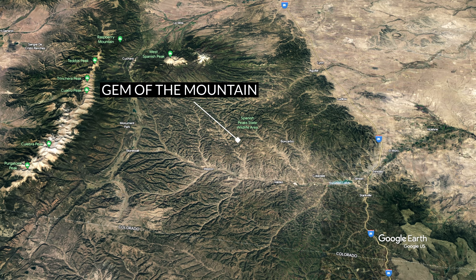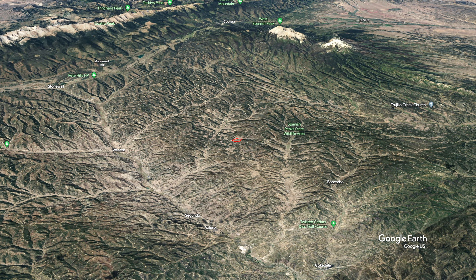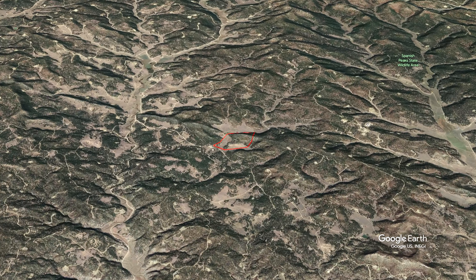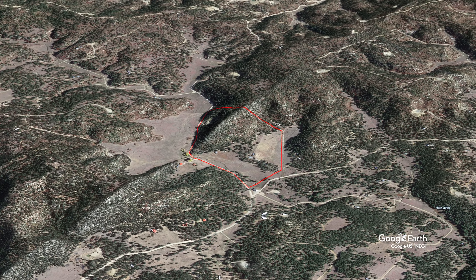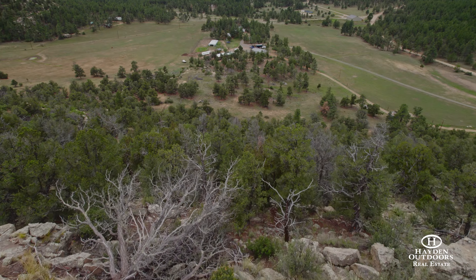The property is conveniently located within 45 minutes of Aguilar and Trinidad and just 30 minutes from Stonewall in western Colorado, granting easy access to essential amenities. Located just 17 minutes from Spanish Peak State Wildlife Park and 30–45 minutes from various towns in the area, the location is ideal for those looking for the perfect combination of privacy and convenience.